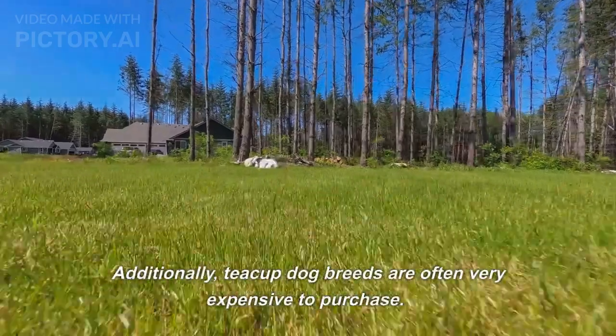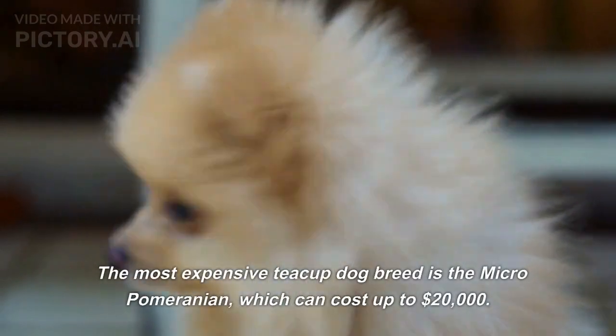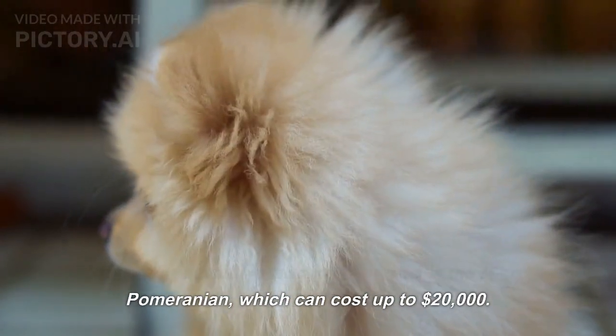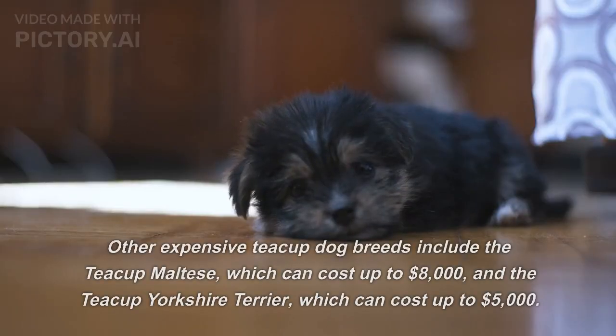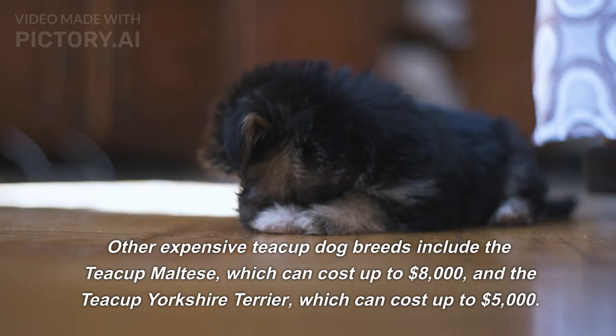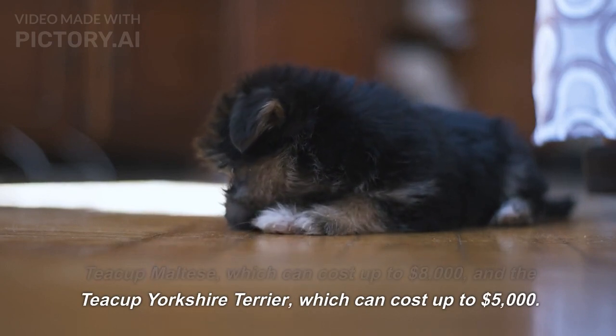Additionally, teacup dog breeds are often very expensive to purchase. The most expensive teacup dog breed is the Micro Pomeranian, which can cost up to $20,000. Other expensive teacup dog breeds include the teacup Maltese, which can cost up to $8,000, and the teacup Yorkshire Terrier, which can cost up to $5,000.